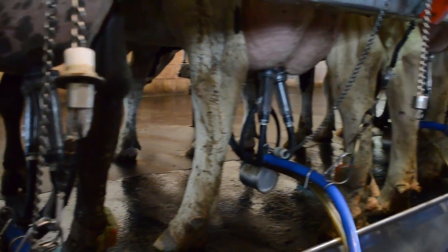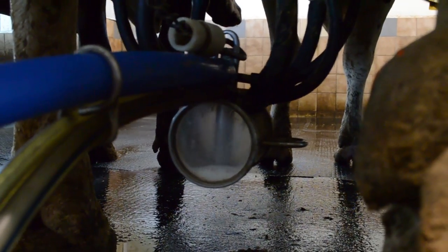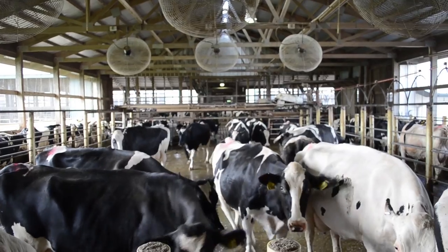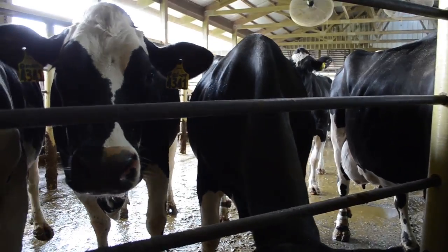Our cows here at Rosie Lane produce an average of 12 gallons of milk each day, or four gallons at each milking. Every eight hours, cows walk up to the milking parlor. Cows are creatures of habit, so they like to have the same routine each day.